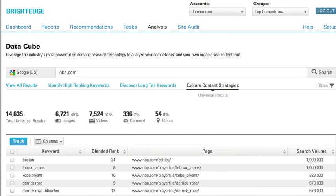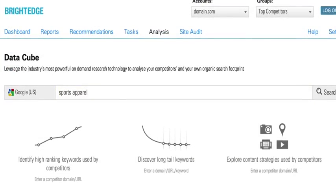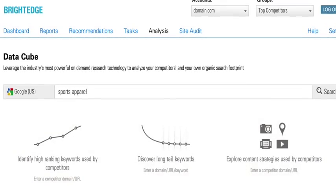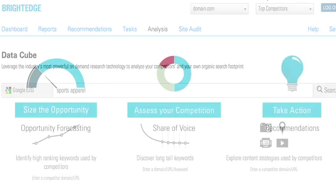As you perform your research, you're able to either perform a free-form-based search or an intent or goal-based search. Once you complete the research, it will drive you to the rest of the SEO workflow.